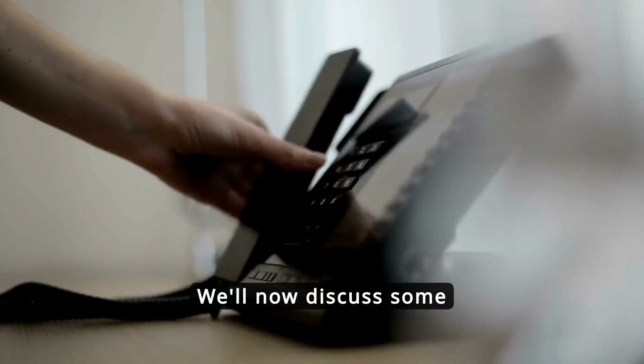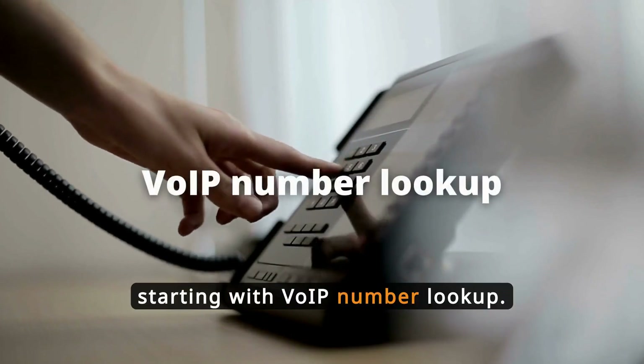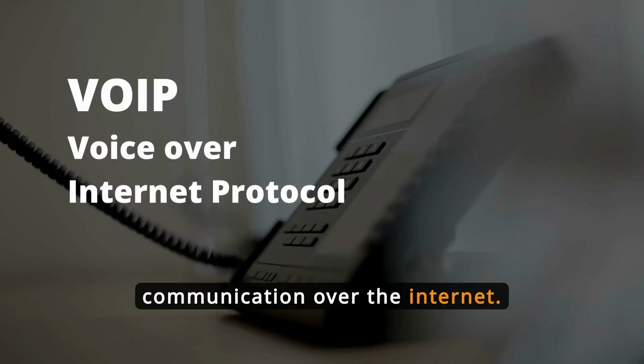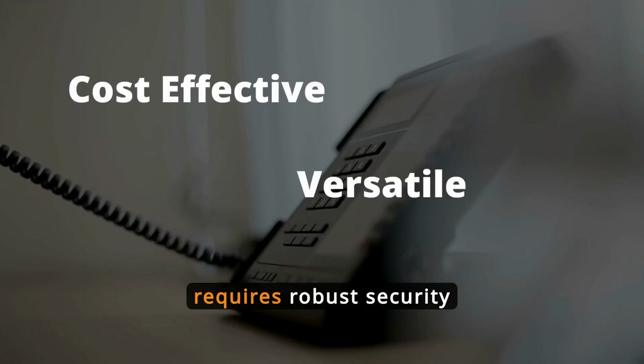We'll now discuss some popular tools that offer phone number lookup services, starting with VoIP number lookup. VoIP, or Voice Over Internet Protocol, allows voice communication over the internet. It's cost-effective and versatile, though it requires robust security measures.